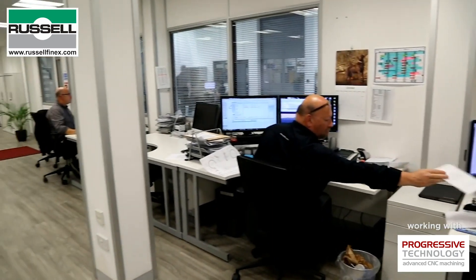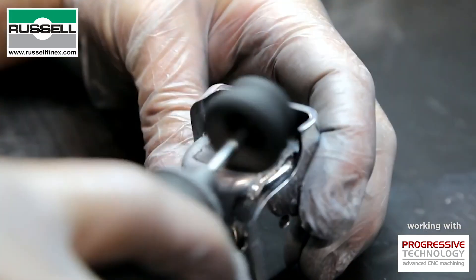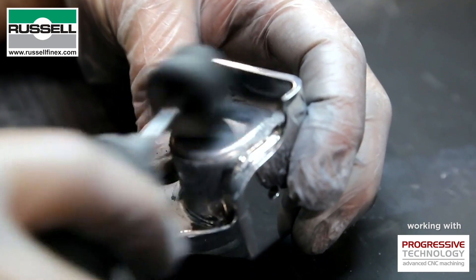We are now four years down the road. We have recruited 125 people in four years and have set up four 24-hour shift patterns around the clock.